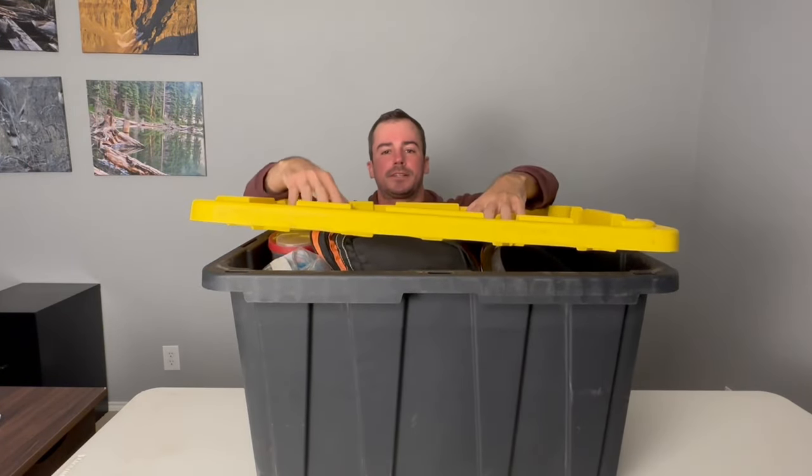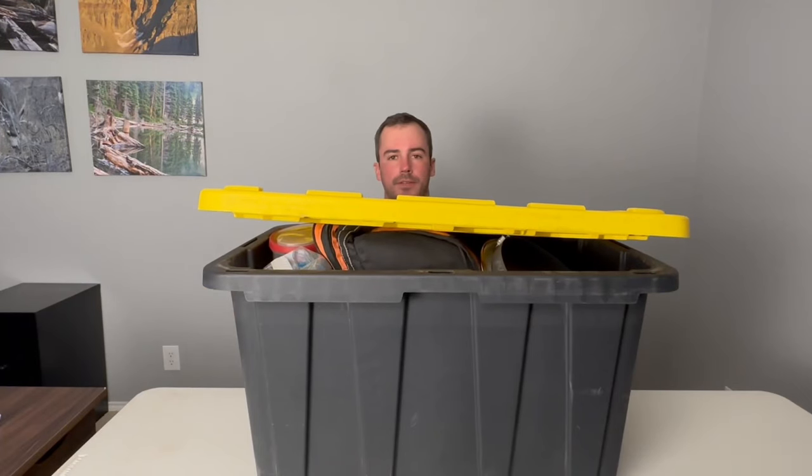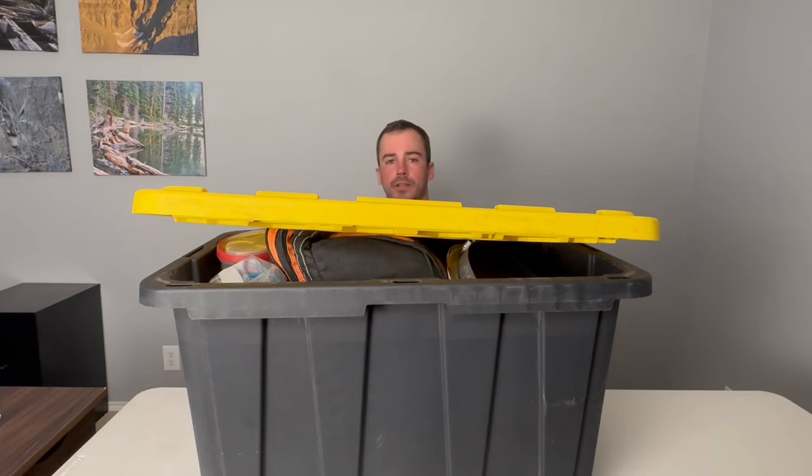Everything that I bring on a camping trip to prepare my food, whether it's two nights or over a month long, this is the same exact packing list that I have. Everything fits inside this box. It's a little disorganized, which is why the lid's not on, but everything fits in here. All of this will help you create your list.